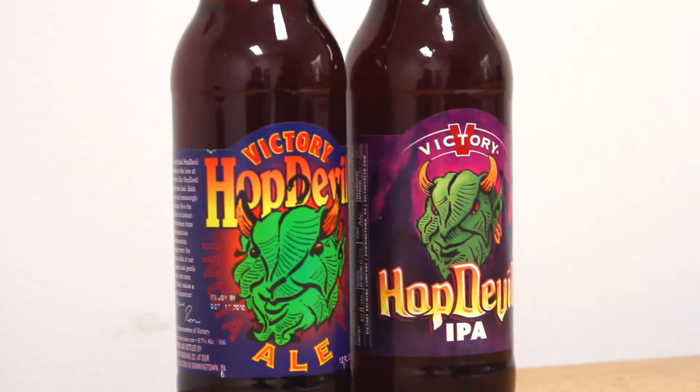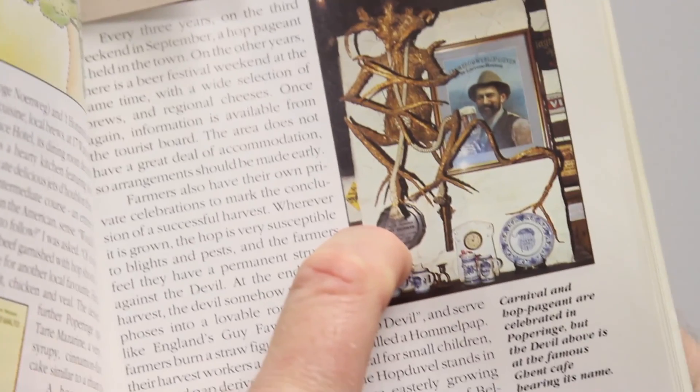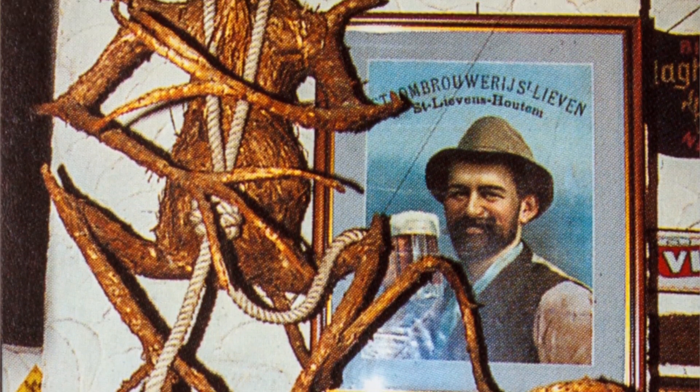We had a lot of open road when it came to designing and developing an image for a beer back in 1995, because there were so fewer craft breweries. One of the great books that I enjoyed at that time, published in 1991, was from the British beer author Michael Jackson. Though it's called The Great Beers of Belgium, one of the traditions I found mind-blowing was he was talking about the Hop Devil — this concept of a mythical beast that lived in the hop fields of Belgium, at least that's what farmers believed.